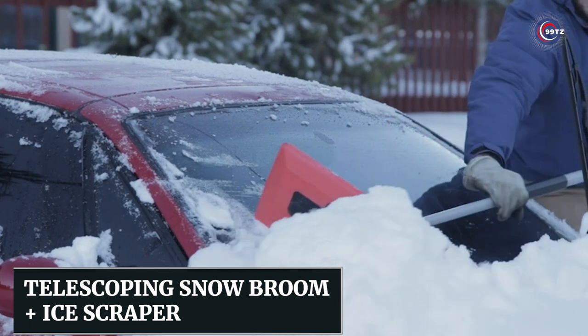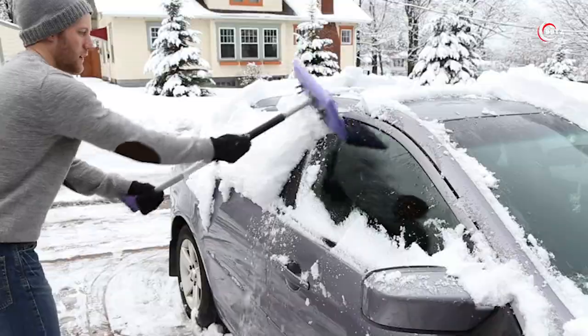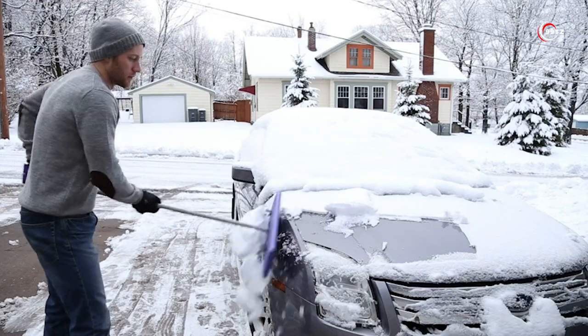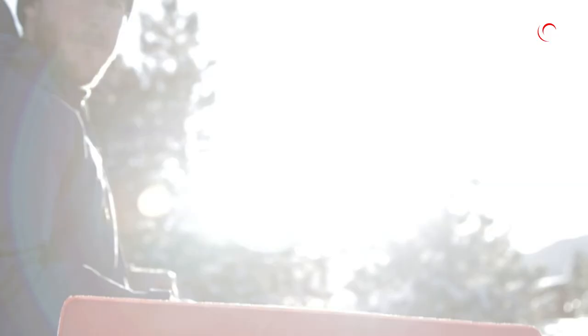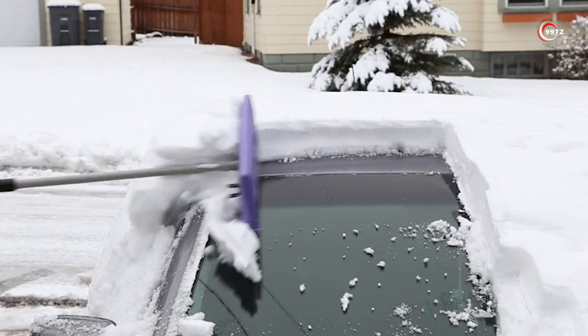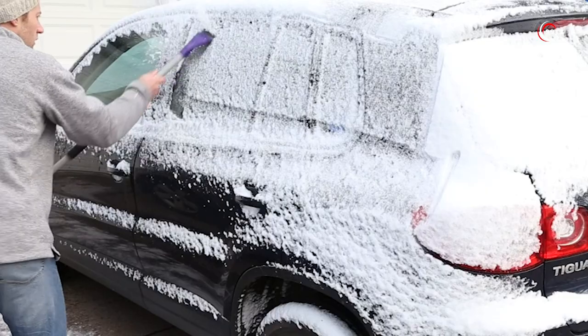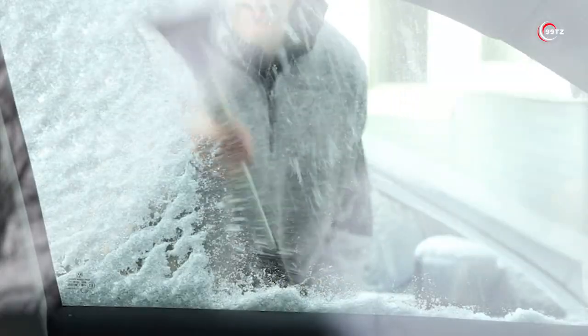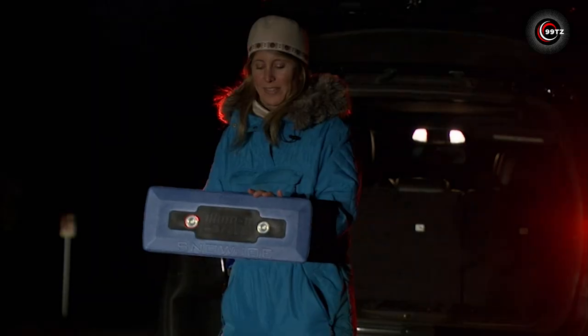Number 7: the Telescoping Snow Broom and Ice Scraper — the ultimate winter travel companion. With this innovative 4-in-1 device, you can sweep, scrape, and illuminate with ease. Say goodbye to the hassle of multiple tools. The telescoping pole extends from 33 to 52 inches, allowing you to reach even the tallest snow piles on your car. The powerful LED lights provide instant illumination, making your task easier, especially during those dark winter mornings.